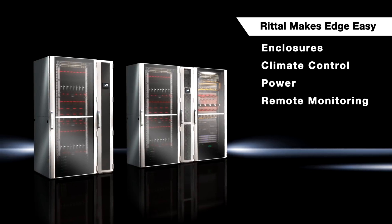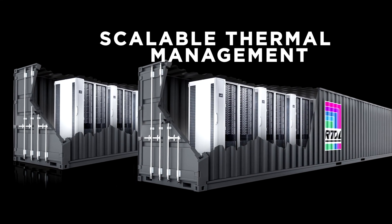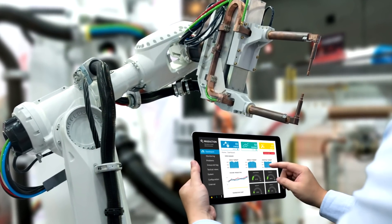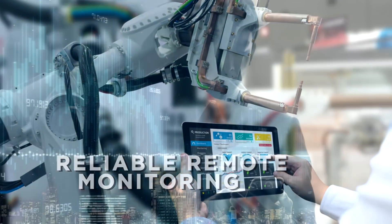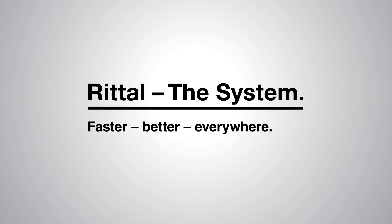Rittal's edge solutions are ready to ship and ready to deploy. Rittal understands these data centers need to scale to meet power and thermal demands now and in the future. In addition, data security demands physical security and reliable remote monitoring, including alarms and network-based access control. Rittal is there to meet your needs with reliable, scalable solutions.